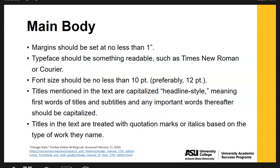When you are in the main body of your paper, your margins should be set at no less than one inch. The typeface should be something readable — typically Times New Roman or Courier. Font size should be no less than ten point, but preferably twelve point font, which is a really good average to utilize. When you are using titles mentioned in the text, they are capitalized headline style, meaning the first words of titles and subtitles and any important words thereafter should be capitalized. Titles in the text are treated with quotation marks or italics based on the type of work they name.